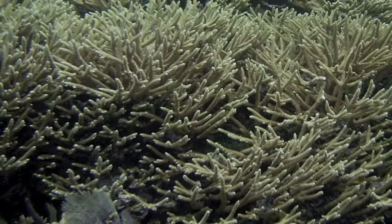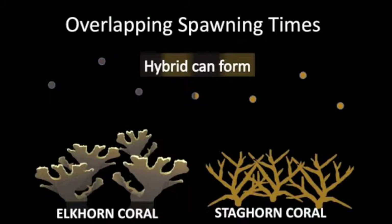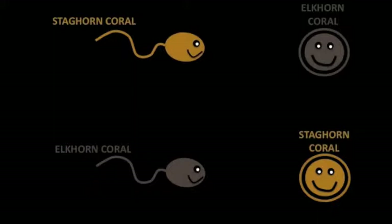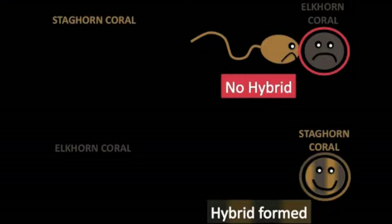My research has discovered that the elkhorn and staghorn coral have only slightly different spawning times. That means that both species are releasing eggs and sperm at the same time, and it is possible that the hybrid could form. My research also showed that the elkhorn corals are pretty picky — they typically will not be fertilized by staghorn sperm. On the other hand, staghorn eggs are less picky and will get fertilized by an elkhorn sperm.